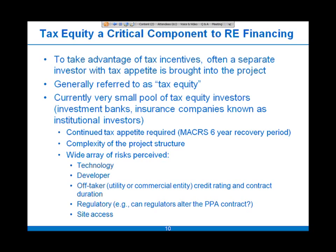There is also a wide array of risks perceived in these deals: technology risk, developer risk — whether they'll be around for an extended period — and off-taker risk, whether it's a utility or commercial entity, their credit rating, and the contract duration. There's also regulatory risk around whether regulators can alter PPA contract terms, as well as site access. All those risks are taken into consideration and really limit the number of tax equity investors willing to participate.